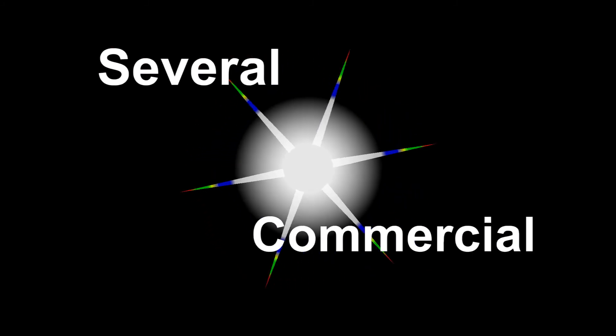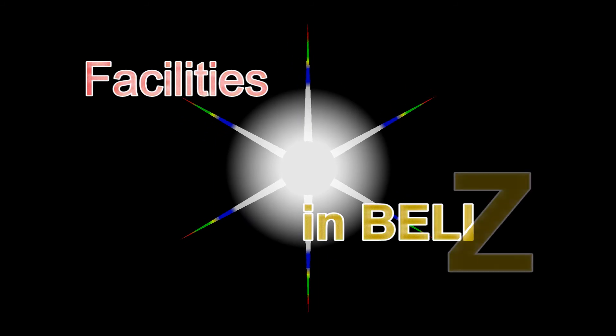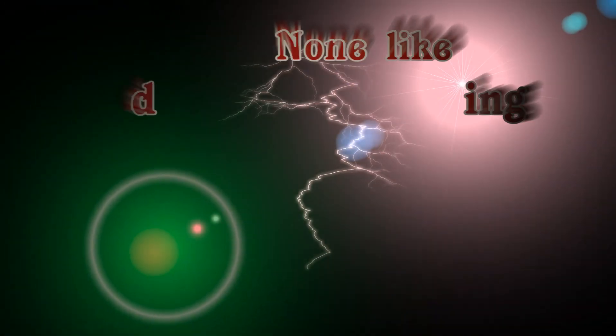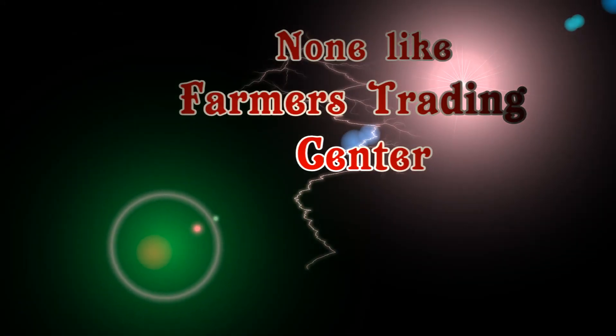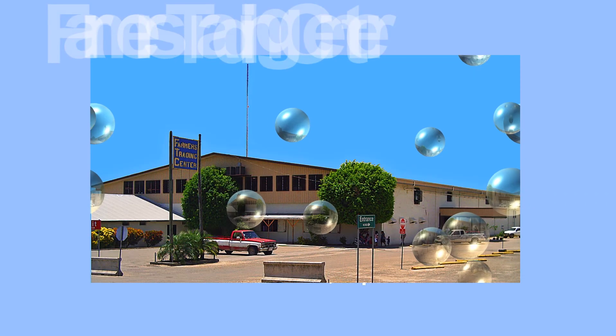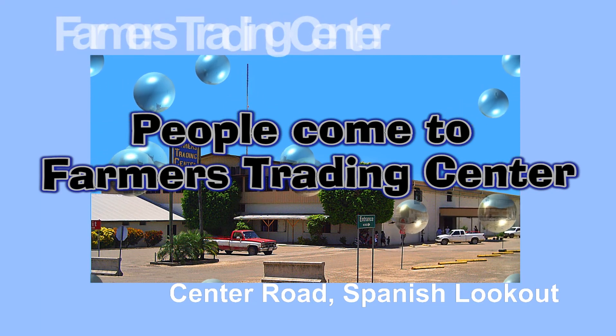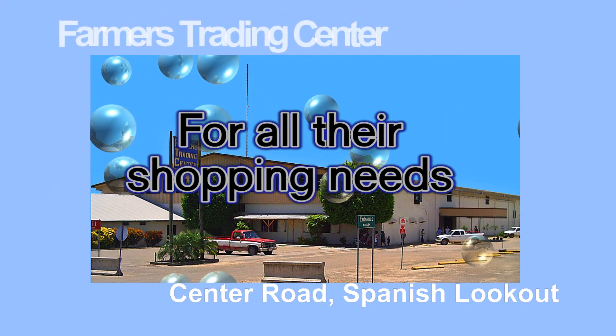There may be several large commercial facilities, but none like the thousands and thousands of square feet of groceries, appliances, and hardware at Farmer's Trading Center in Spanish Lookout. People take the ever more easy and modern access to Farmer's Trading Center, especially on the road from Black Man Eddy, to accomplish their complete buying needs.